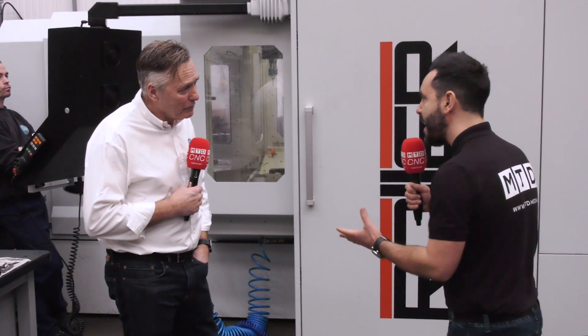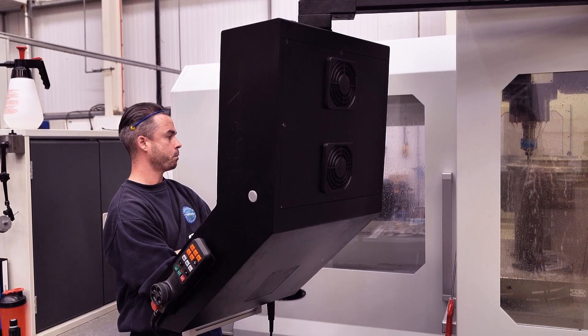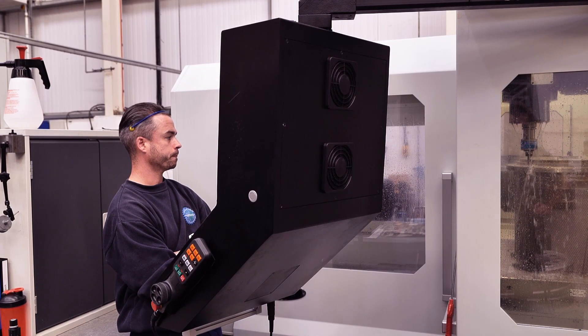Can you tell me about the gear manufacturing that you do? The gear manufacturing really came as a spin-off on the machine — with the latest CAD/CAM that we've got, we can produce our own gear forms, and it's just clicked in perfectly with these machines.